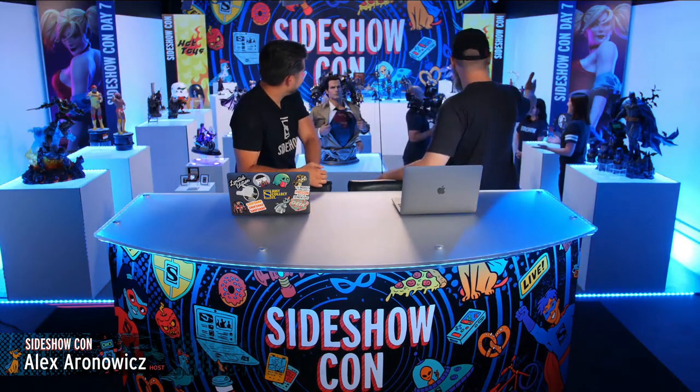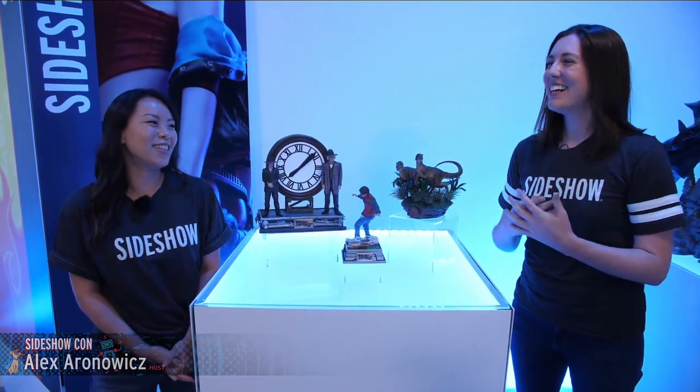Welcome back to the booth at Sideshow Con day seven. This is the second part of the booth tour — the final booth tour. Thank you again for joining us all week. We've got a miscellaneous mix today: fan favorite properties, stuff for movie fans, and wrestling. So you guys are going to want to stick around.